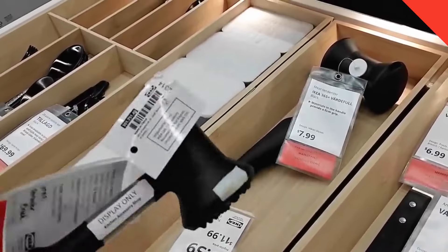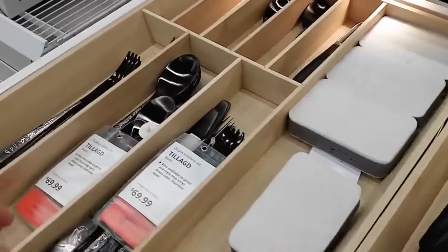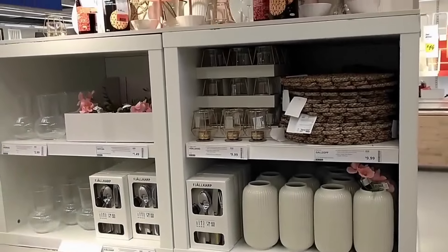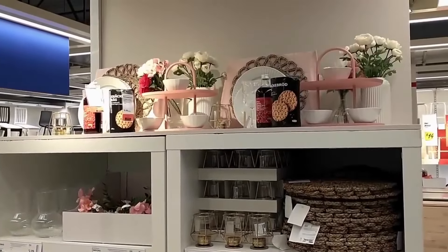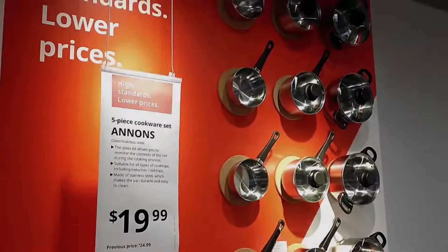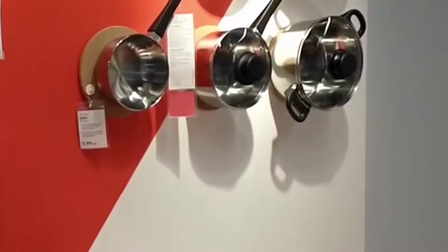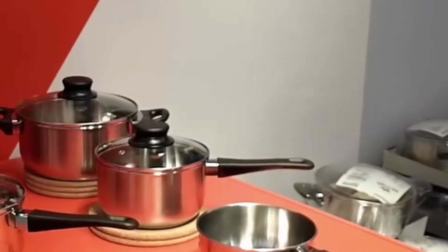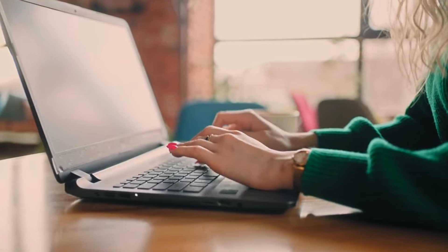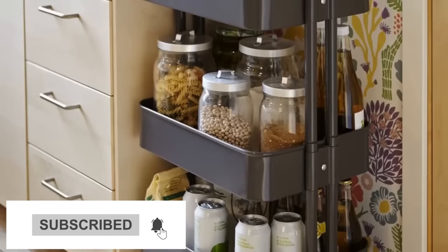And there you have it — the top IKEA kitchen products for the year 2024. Whether you're looking to maximize storage space, streamline your workflow, or add a touch of style to your culinary space, IKEA has you covered with their innovative and affordable kitchen solutions. Which of these products are you most excited to try? Let us know in the comments below, and don't forget to subscribe to our channel for more kitchen inspiration and tips. Thanks for watching, and happy cooking with IKEA!